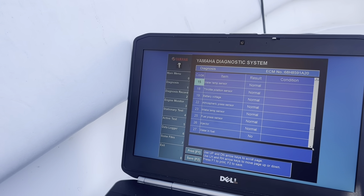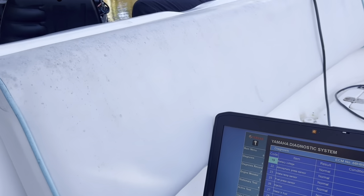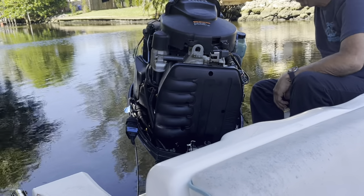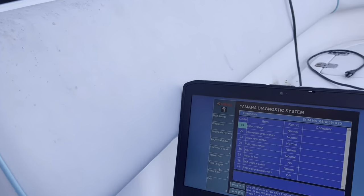We don't have anything special showing up, so at this point we're going to have to check how the fuel looks, and whether the throttle body is clean or dirty — stuff like that.